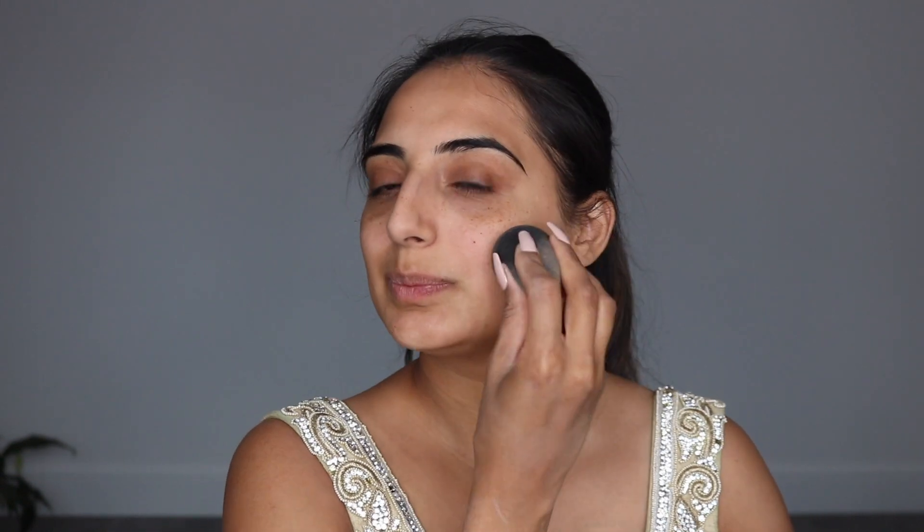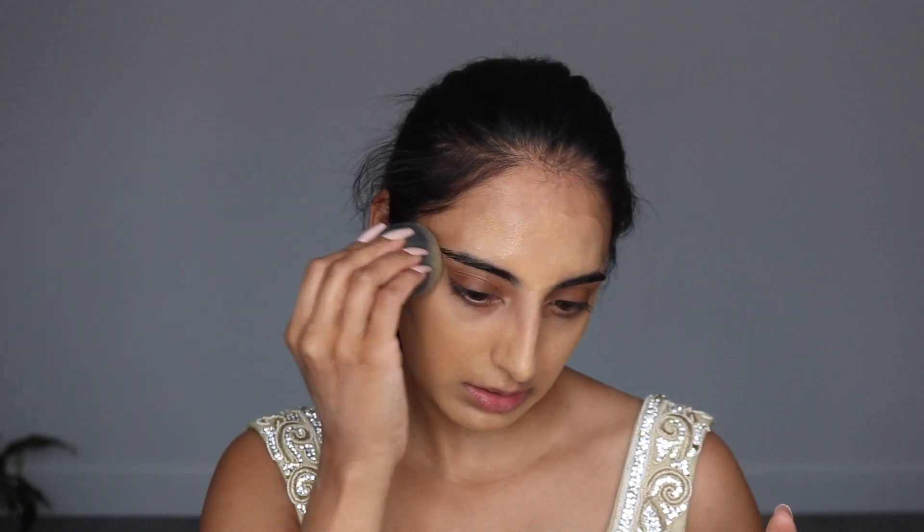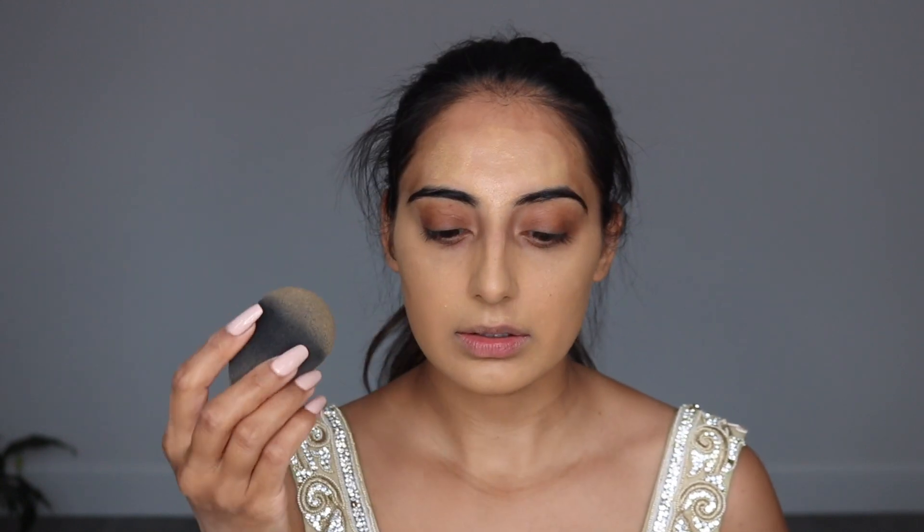I'm going to take my favorite two foundations: the Estee Lauder Double Wear and the Huda Beauty Faux Filter Foundation — I've linked my shades in the description. I blend both foundations on the back of my hand and apply them with a damp beauty blender. The Huda Beauty smells so beautiful and floral and is super glowy with full coverage — perfect for your wedding day. The Double Wear gives that underglow, and mixed together they're really good for making your foundation last throughout the day.